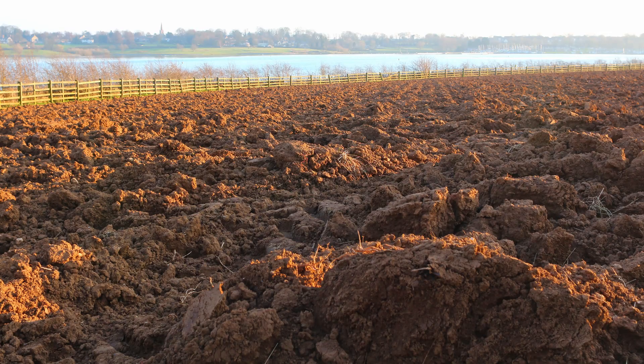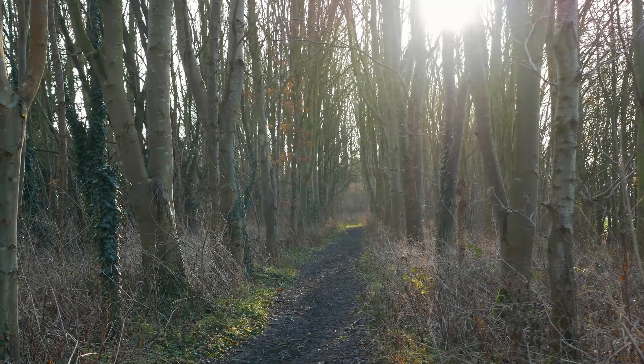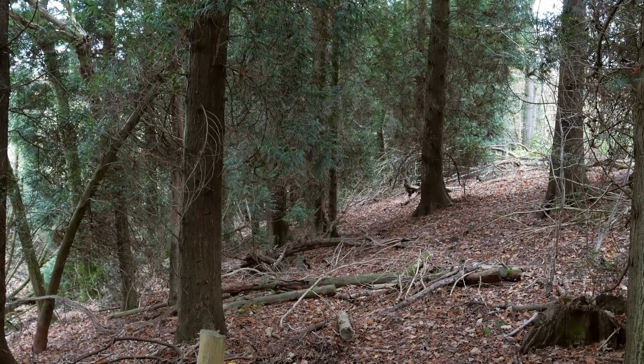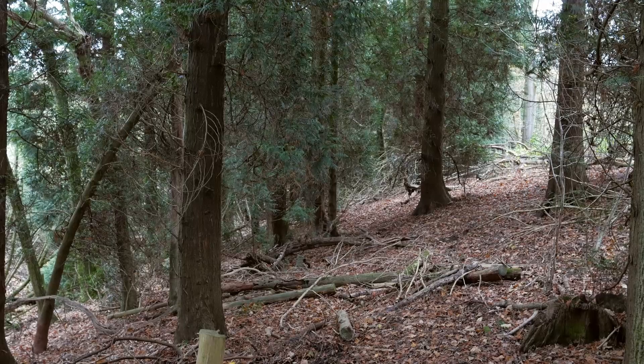Once destroyed, ancient woods cannot be replaced. New plantations are no substitute for ancient woodland. At first glance, a plantation might look like an ancient woodland, and an ancient woodland might look like a plantation — such as here, where destructive 20th century management has replaced broadleaf trees with conifers.